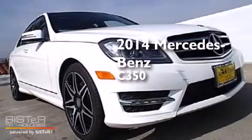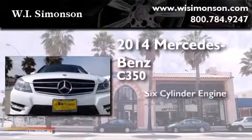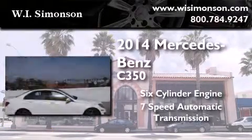This is a brand new 2014 Mercedes-Benz C350. It features a six-cylinder engine and a seven-speed automatic transmission.